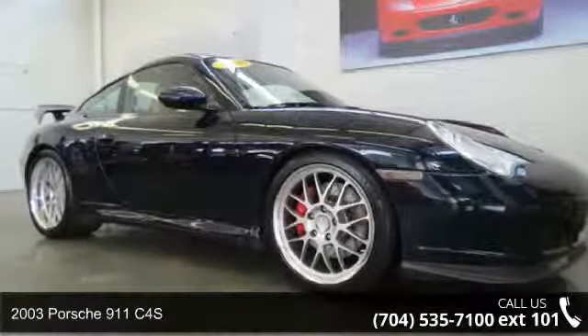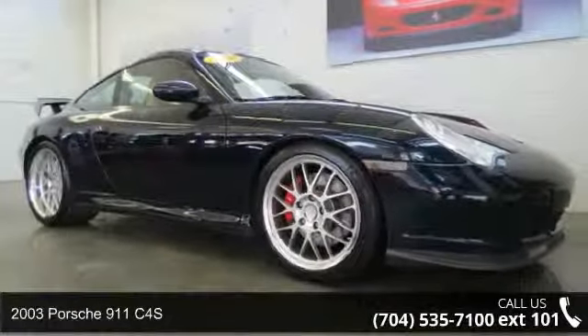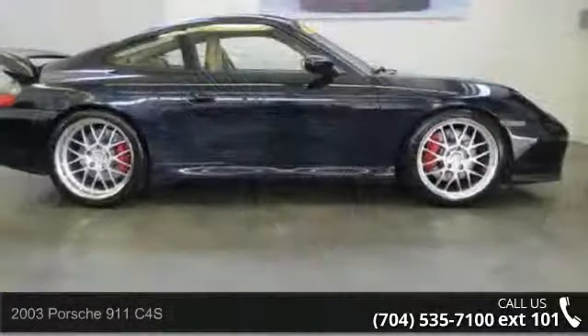Step into the 2003 Porsche 911 C4S. This may be the set of wheels you've been looking for.